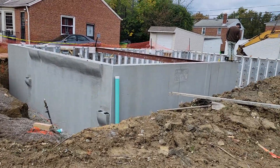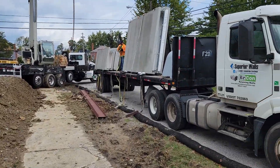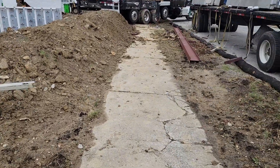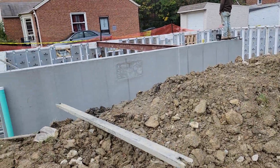Just about all the basement walls are around. They got one more piece to put up and they also got the garage walls here. I had my steel beams dropped off and these guys did me a favor and put my steel beams up.